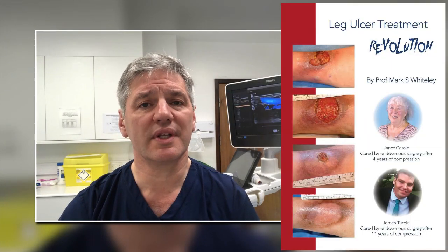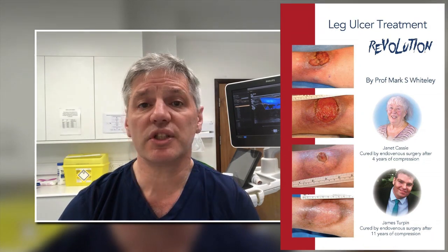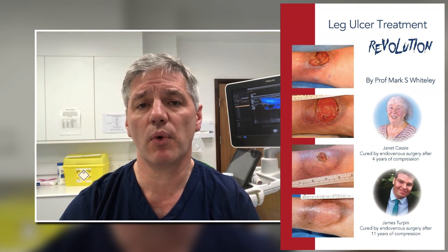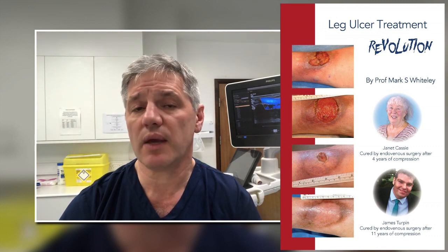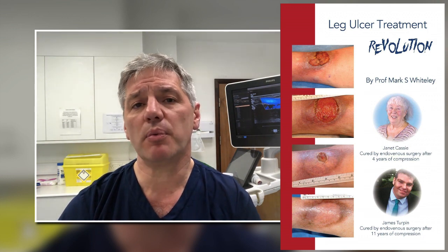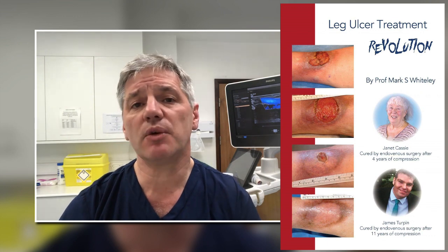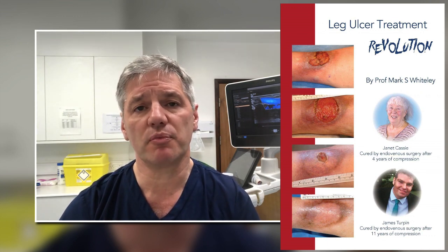I've written a book that simplifies this called Leg Ulcer Treatment Revolution. If the messages in that book were taken on board, the NHS in the UK would save about two to three billion pounds a year, and all those people with leg ulcers — somewhere between 60 and 80 percent — would be permanently cured. We could say goodbye to compression in the majority of people.